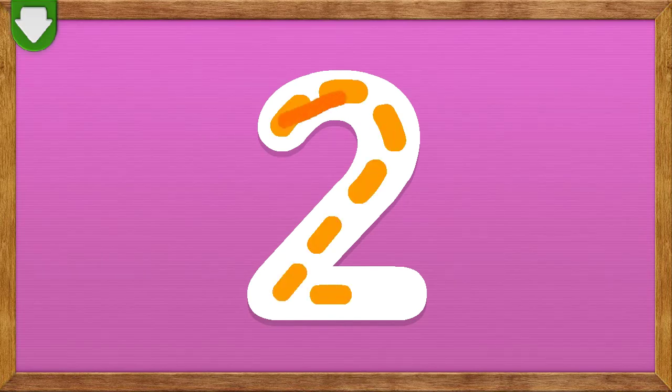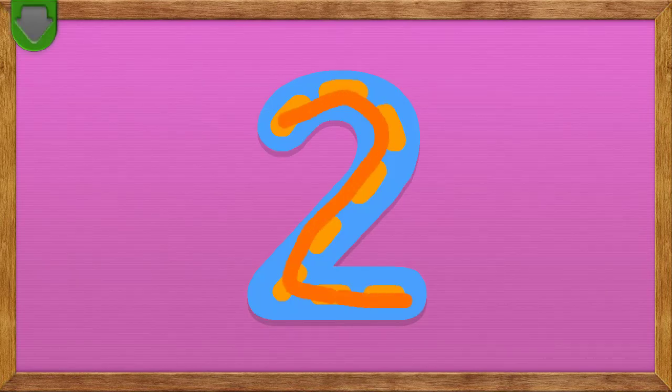Trace the number two! You did it! You traced the number two! Two!